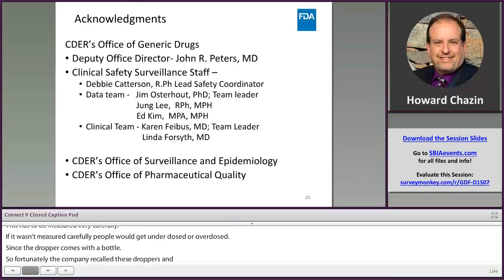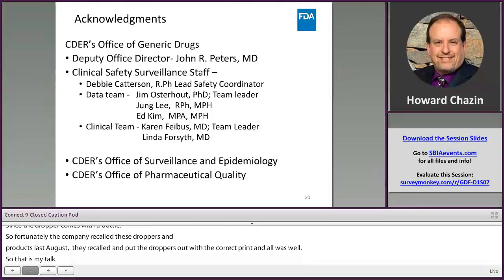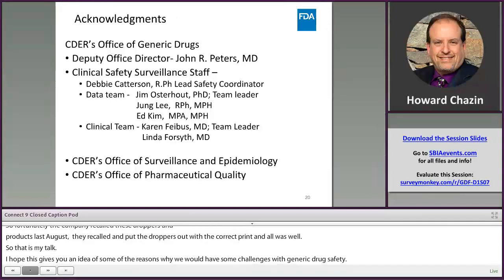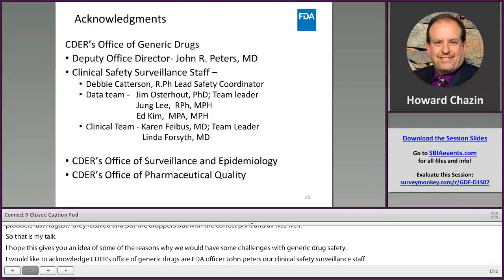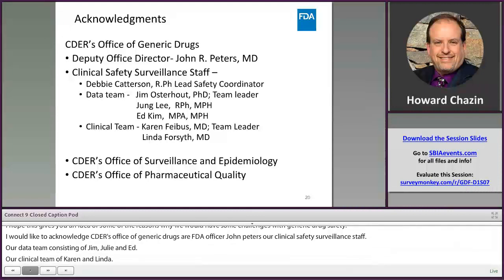That's my talk. I hope this gives you an idea of some of the reasons why we have challenges with generic drug safety. I'd like to acknowledge CDER's Office of Generic Drugs, our Deputy Office Director John Peters, our Clinical Safety Surveillance staff including Debbie Catterson our Lead Safety Coordinator, our data team consisting of Jim Osterhut, Jung Lee, and Ed Kim, and our clinical team Caron Fibus and Linda Forsyth. I also want to thank CDER's Office of Surveillance and Epidemiology and CDER's Office of Pharmaceutical Quality for their help with some of these examples.